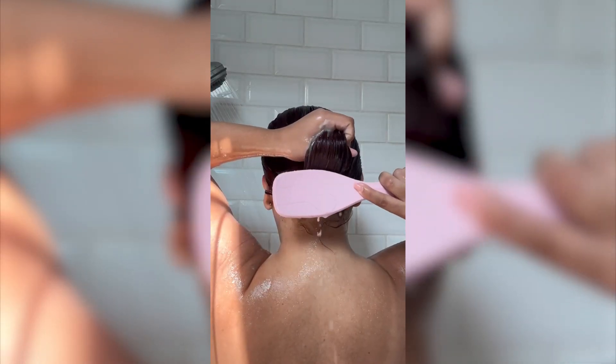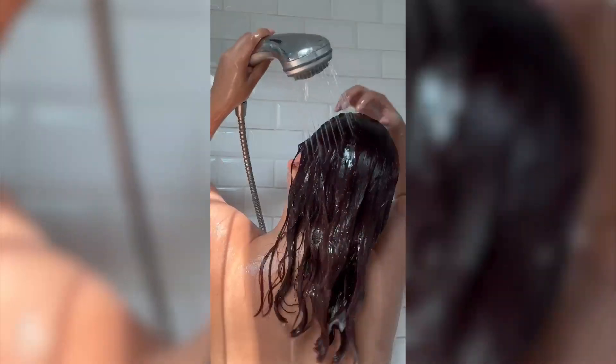Then we've got the Color Security Conditioner. It's lightweight and infused with argan oil to give you that hydration without weighing down your curls. And I gotta say, I think it detangles pretty well too — look at how smooth this is.